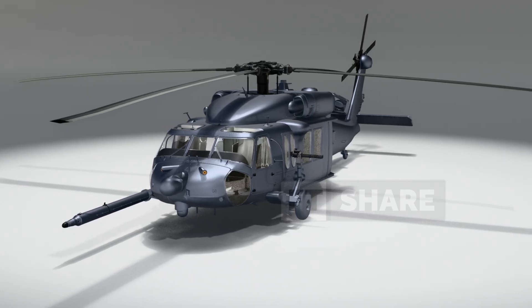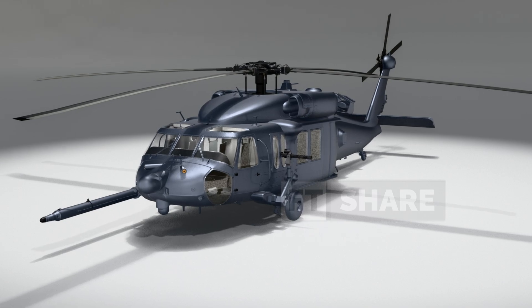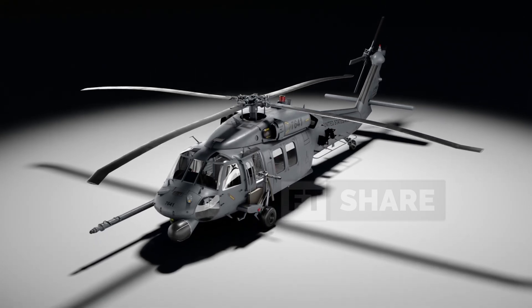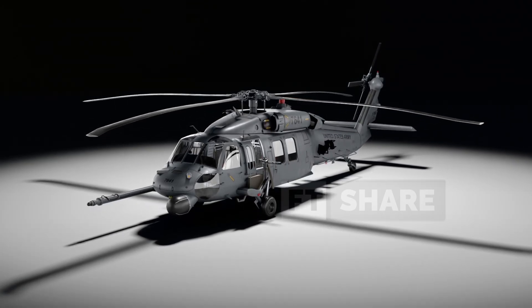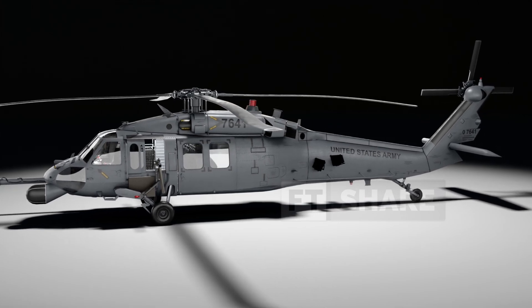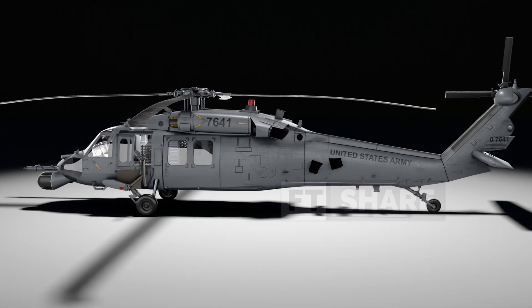Indeed, the Pave Hawk is incredibly important, even though it will eventually be replaced by its successors. Understanding the Pave Hawk means understanding the humanitarian and rescue aspect amidst military challenges. Let's start by dissecting the Pave Hawk from the outside, observing every detail that makes it the aerial savior.